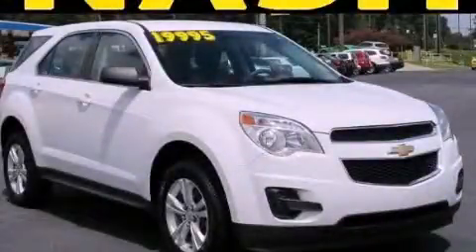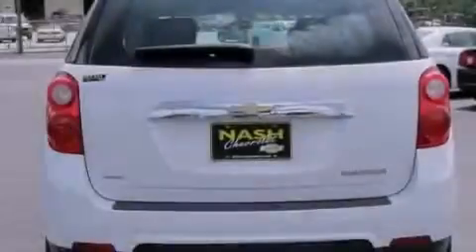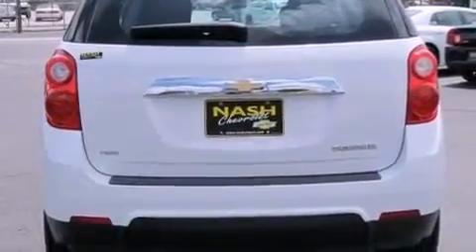This is a 2011 Chevrolet Equinox, a car-like ride in space like an SUV. It features a four-cylinder engine, a six-speed automatic transmission, and all-wheel drive.